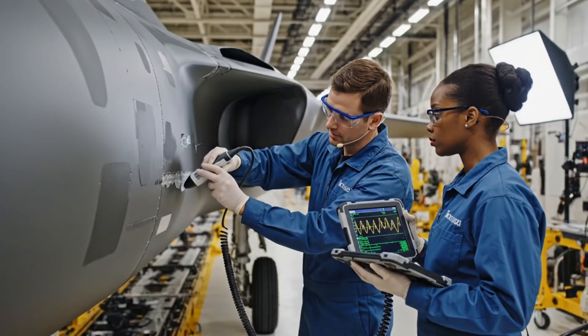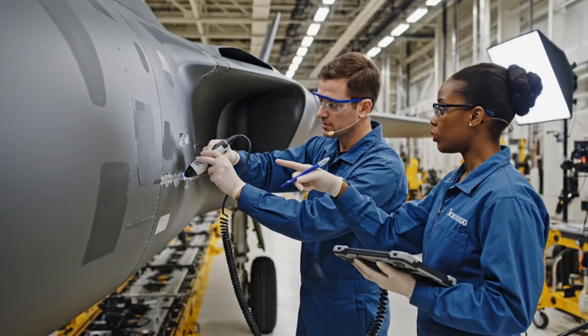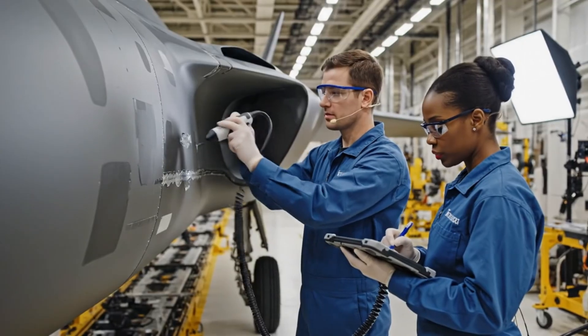Check the B-scan at grid reference delta 4. We have an indication here. Confirmed. The amplitude is within tolerance, but let's re-scan the area.